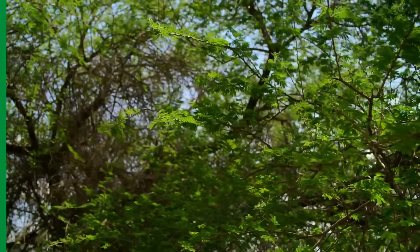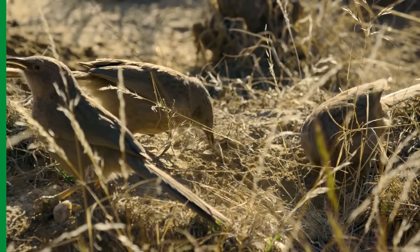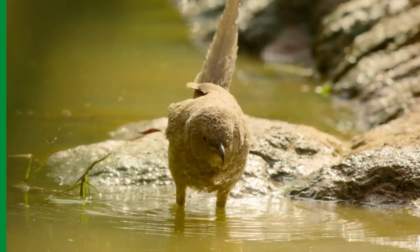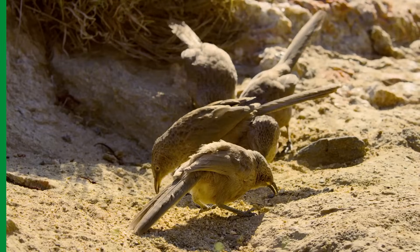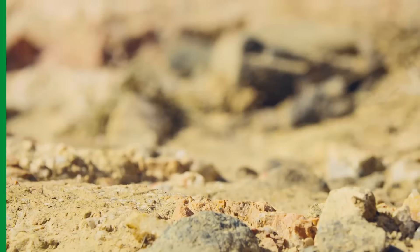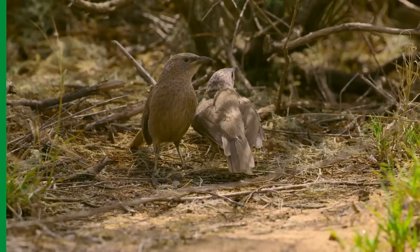When the acacia trees flower, they attract pollinating insects, which in turn provide food for a group of hungry Arabian babblers. These ordinary-looking birds have an extraordinary social life. They live in stable groups that consist of family and non-family members, yet they join forces to find food, protection, and to raise the group's young — whether they are related or not.